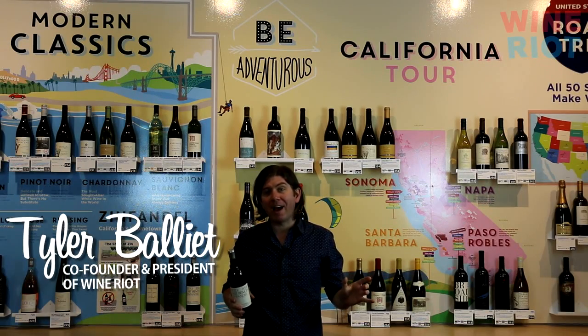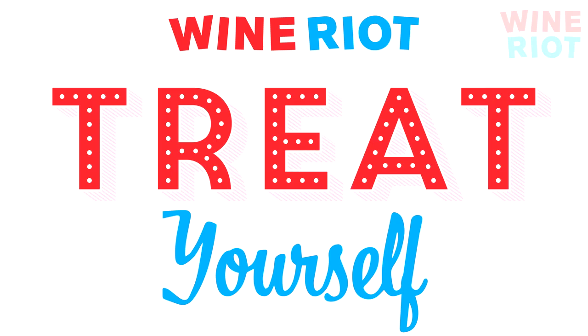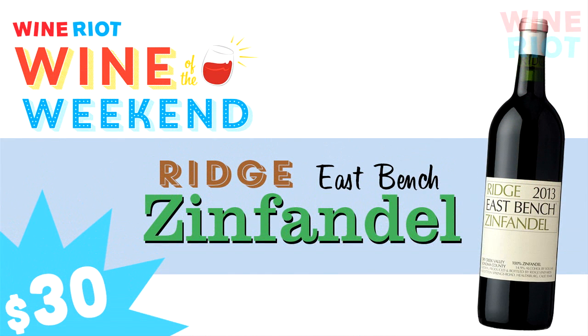What's up, everybody? It's Tao here from Wine Riot, and the treat yourself wine this week is the Ridge East Bench Zinfandel from Dry Creek Valley in Sonoma, California.